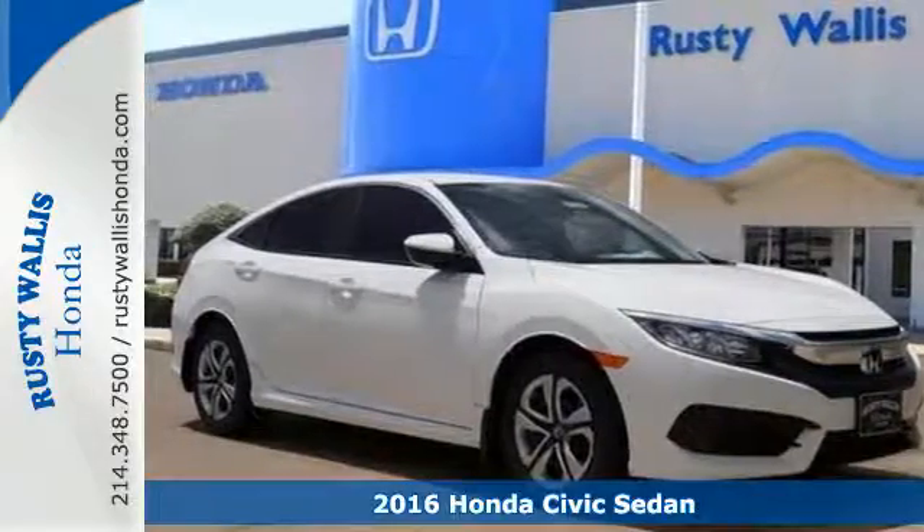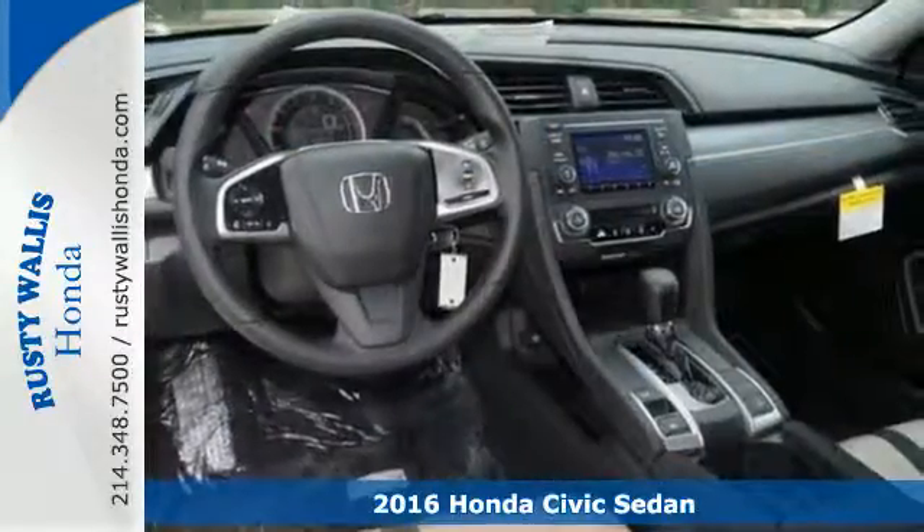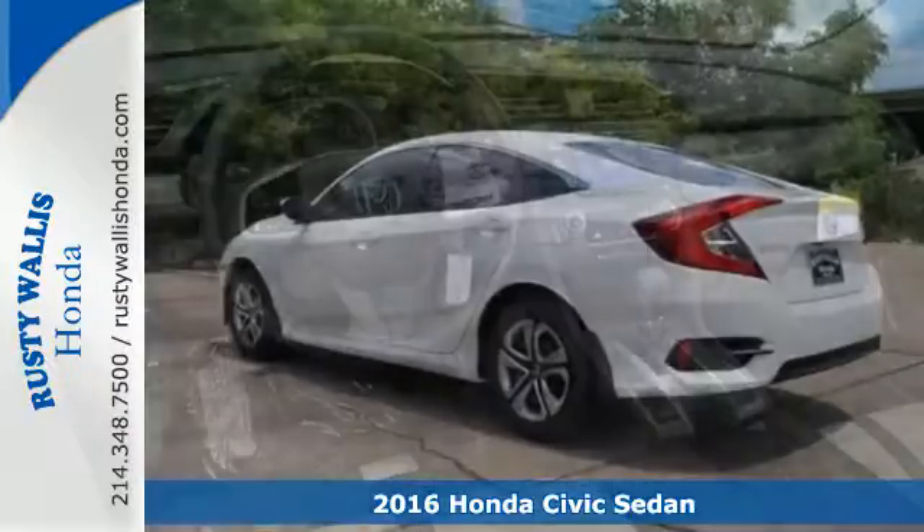Here's a 2016 Honda Civic. Beautifully designed and impressively equipped, this Civic is a cut above the rest.